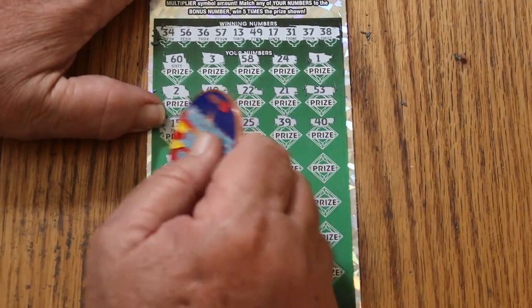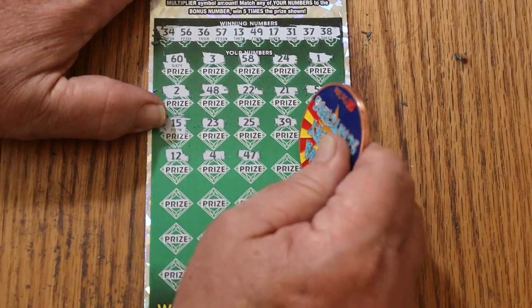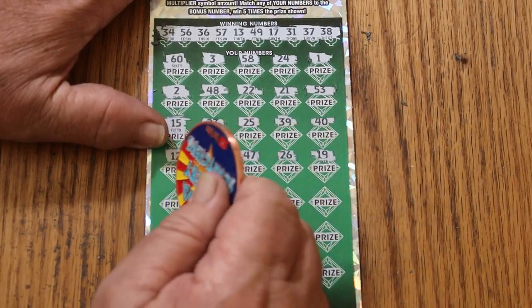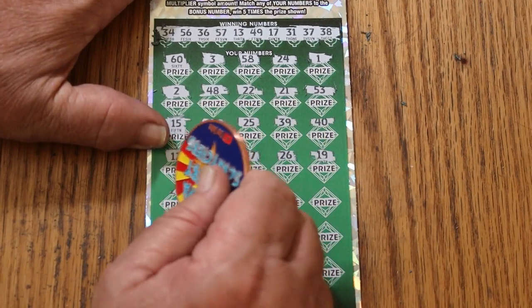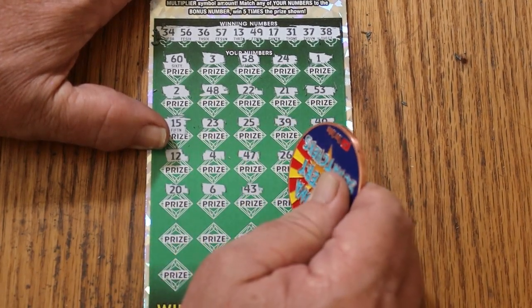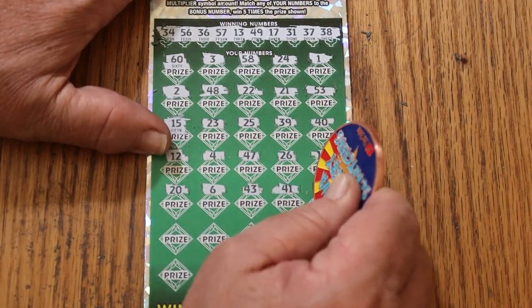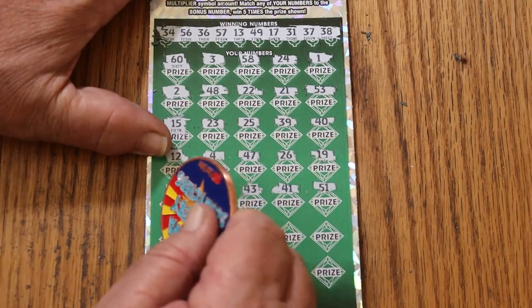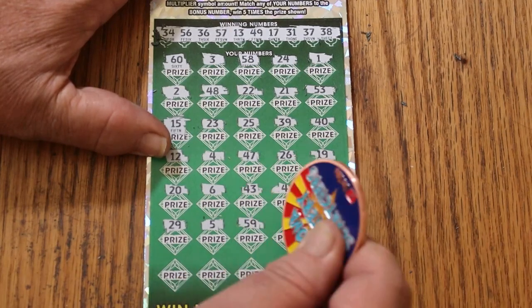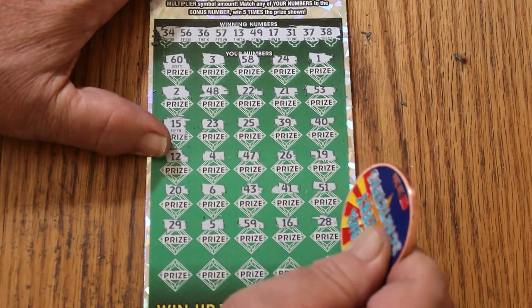40, 12, 4, 47, 26, 19, 20. Number 6, 43, 41, 51, 29, 5, 59, 16, 28.